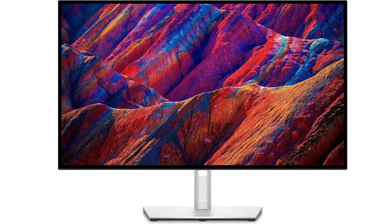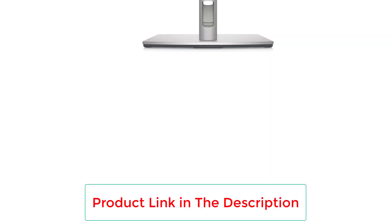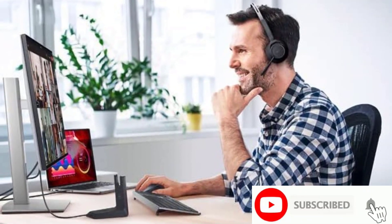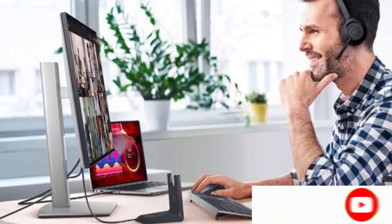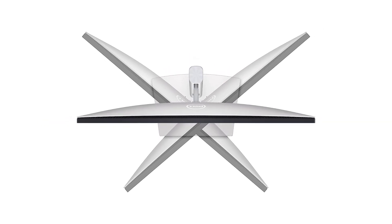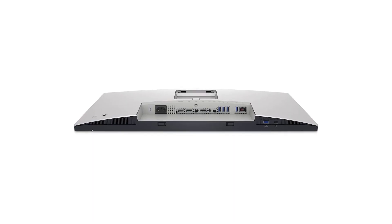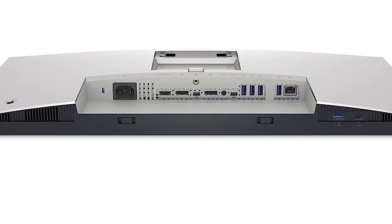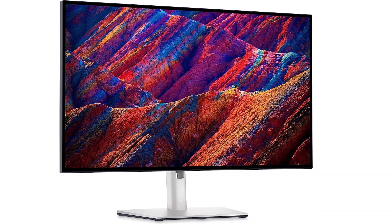Number 3: the Dell U2723QE. If you don't need the gaming features and versatility of the Gigabyte M32U, then the Dell U2723QE is a great option in a similar price range but with different features. It's mainly designed with productivity and content creation in mind, so it has a lower 60Hz refresh rate. However, if you aren't a gamer, you'll be happy with its impressive office performance, as it has an even larger USB hub than the Gigabyte — with 5 USB-A ports and 3 USB-C ports. One of the USB-C inputs supports DisplayPort Alt Mode with 90W of power delivery, so you can easily connect and charge a laptop using a single cable.